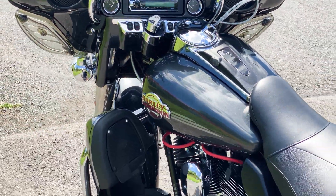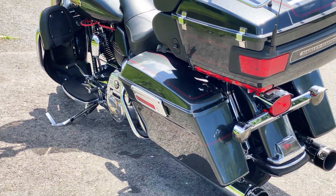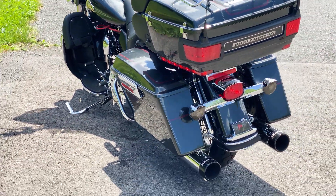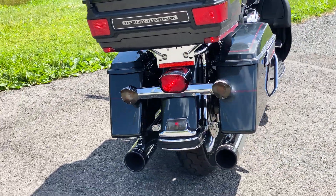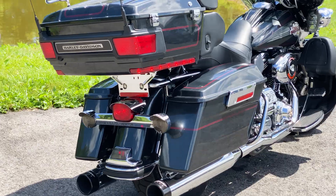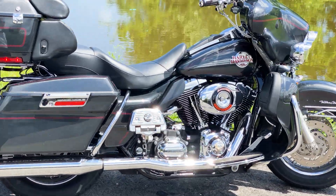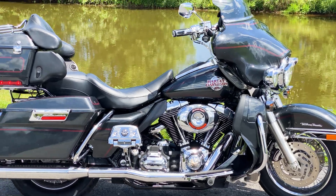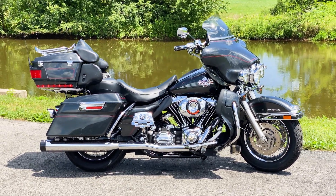To view more information on this motorcycle as well as many others, please visit our website at AmericanClassicMotors.com. Or feel free to give us a call. Thanks for tuning in. Have a great day.